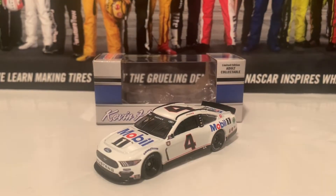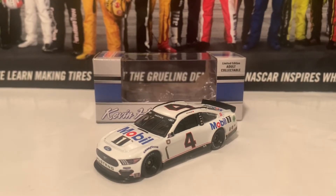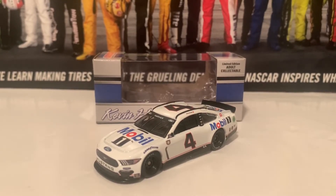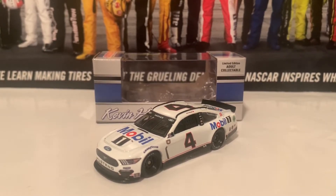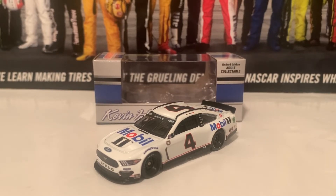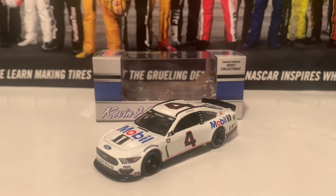So here is the first diecast in this review. This would be the 2021 Kevin Harvick Mobile One Ford Mustang, Darlington Throwback to his first Cup Series start paint scheme. Very, very nice throwback. I know it's definitely not Richard Childress, but they definitely did a nice job with the colors and the paint scheme itself to throw it back to that. We're going to go over it now.